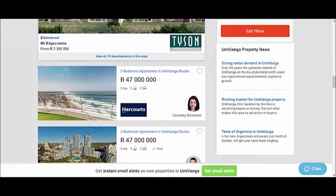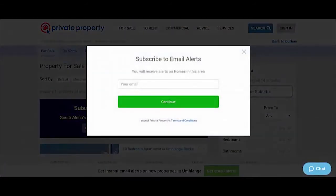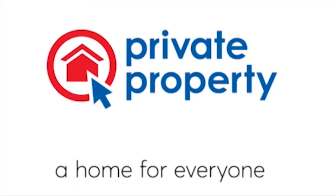Want to receive email alerts but don't have the time to fill out lots of info? With Private Property, it's as simple as adding your email address. Private Property — a home for everyone.